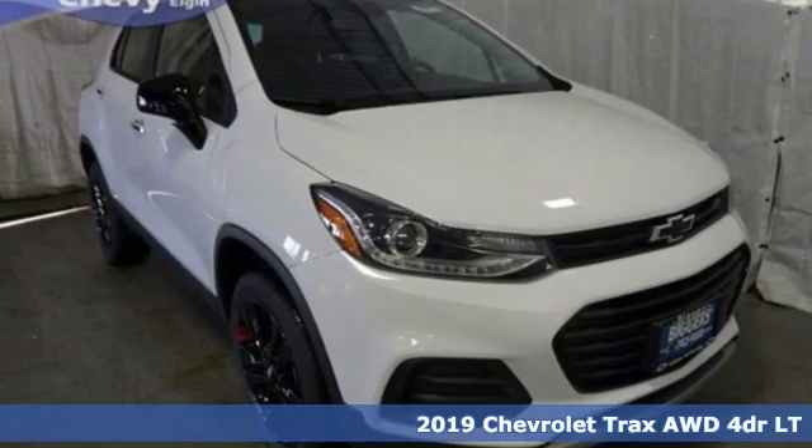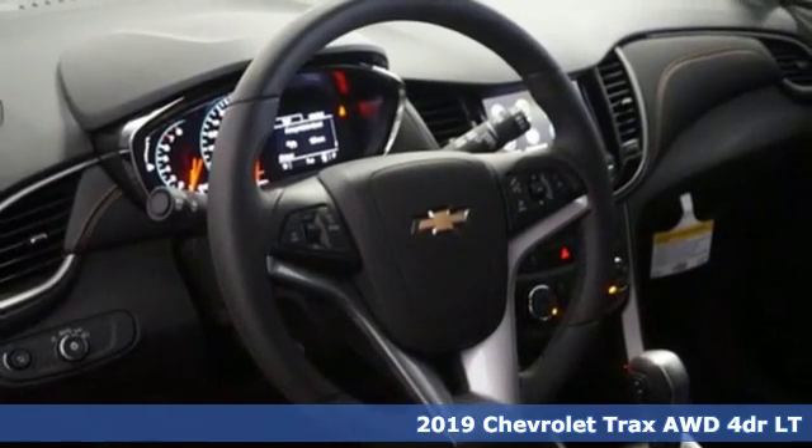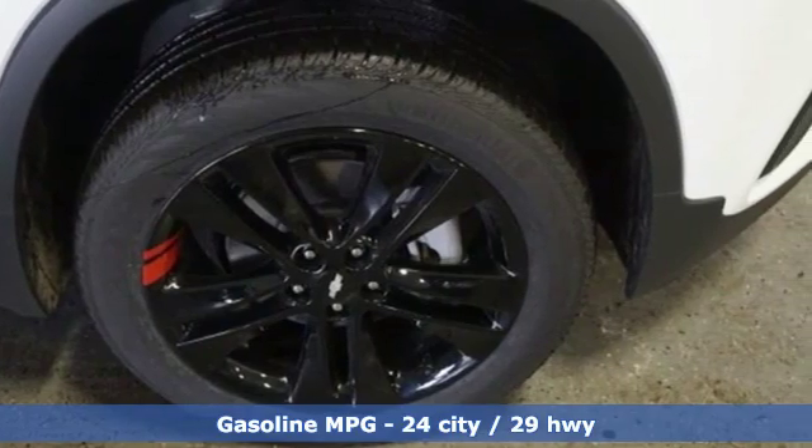It's a new 2019 Chevrolet Trax. Safe and fuel efficient, this Trax is a versatile CitySmart urban cruiser. You'll look forward to every drive with features like these.